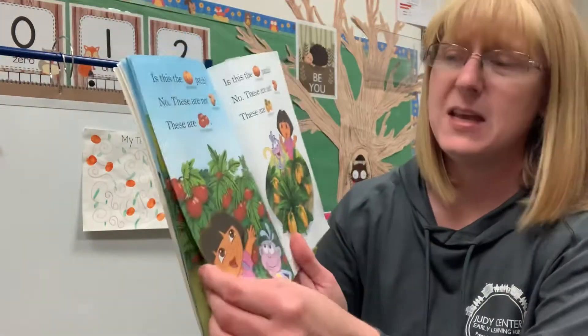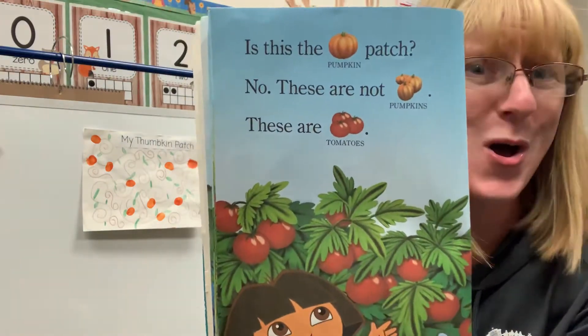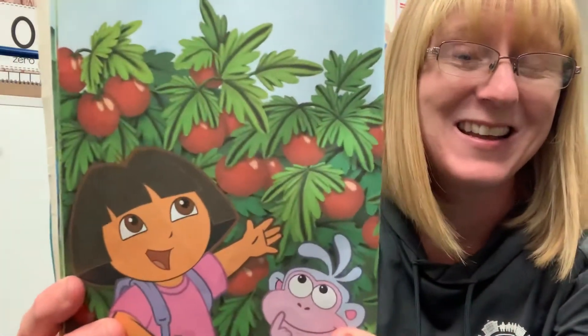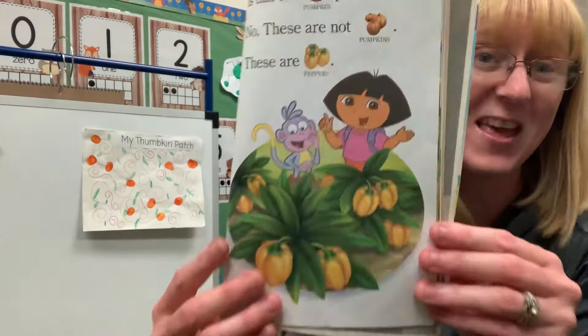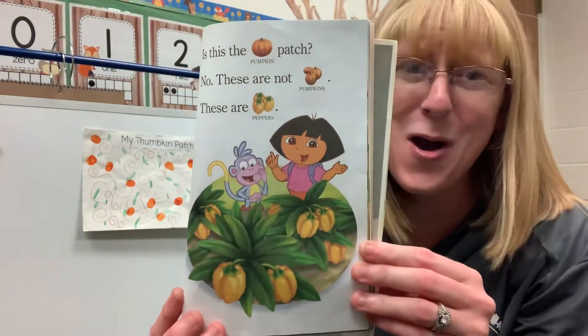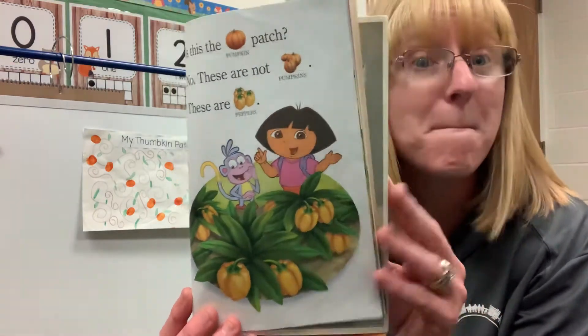Is this the pumpkin patch? No, these are not pumpkins — these are tomatoes. Is this the pumpkin patch? No, these are not pumpkins — these are peppers.